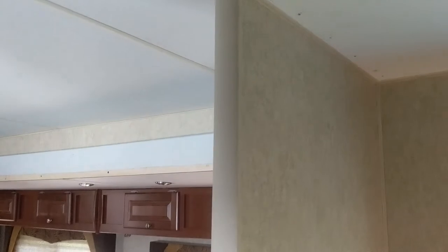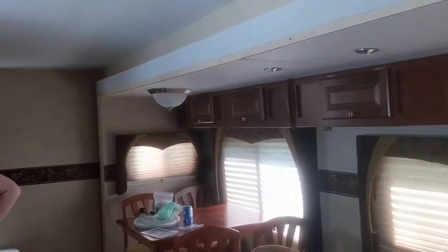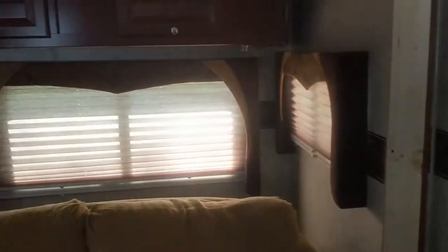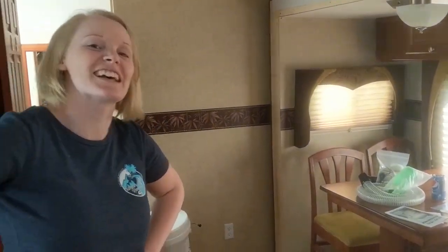The other thing we did is we took the sliding door off the bedroom here — we're probably just gonna put a curtain there. It gives us a little more room to fit a larger bed in because it has a short queen in here now.